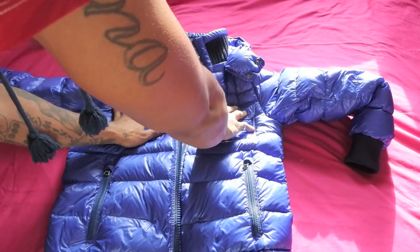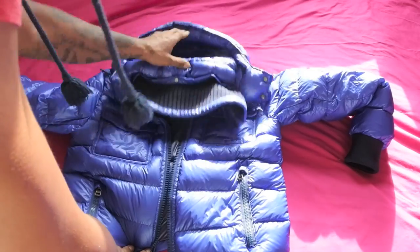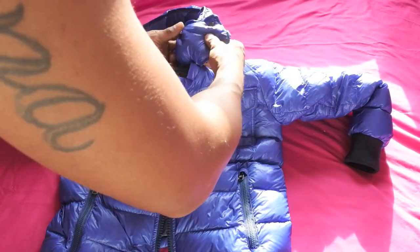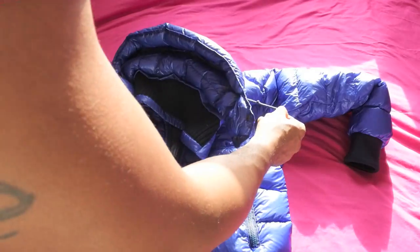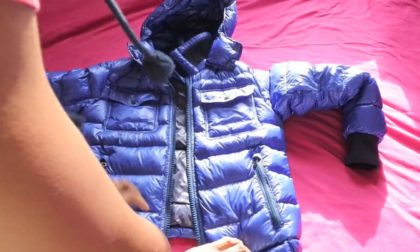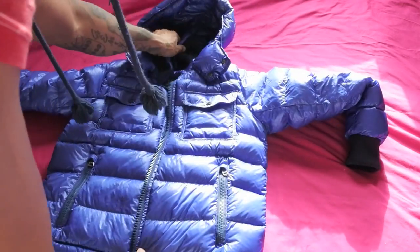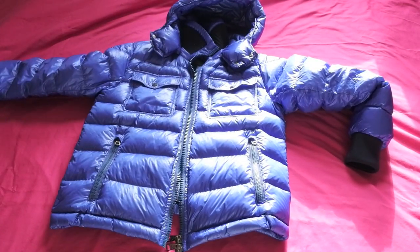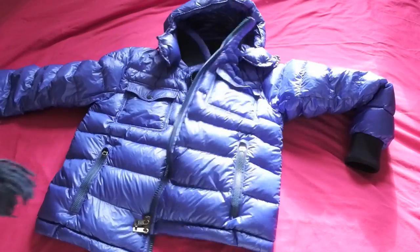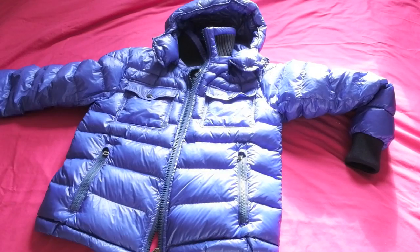We've got two top pockets, two pockets on the side, the hood is removable, and we've got some pull string cords here so you can pull those and make the hood a little bit tighter. Really, really cool jacket this one — I think the color is amazing on this piece. I don't expect this one to hang around very long. If any of you guys are interested, get in touch. I'm going to put it on one more time and show you the jacket on again.